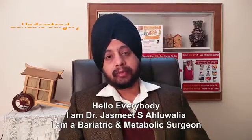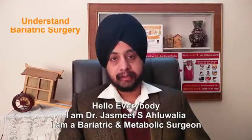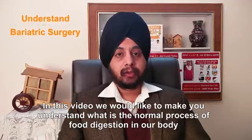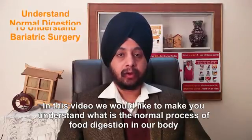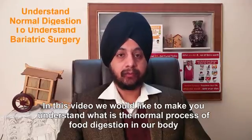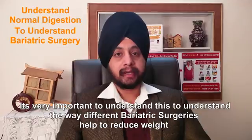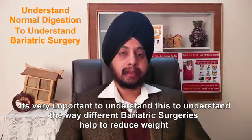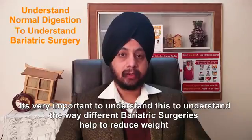Hello everybody, I am Dr. Jasmith Aluwalia and I am a bariatric and metabolic surgeon. In this video, we would like to make you understand what is the normal process of food digestion in our body. It's very important to understand this, to understand the way different bariatric surgeries help to reduce weight.